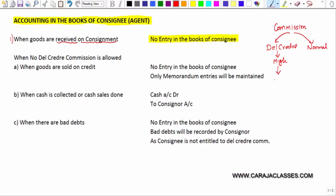Whenever the consignee is entitled to del credere commission, he will bear the loss on bad debts. So if there are any bad debts on credit sale, that loss will be borne by the consignee. But if a consignee is paid only normal commission, then it is the consignor who will bear the loss. According to the nature of commission, we can classify consignees into two, and accordingly there will be some differences in entries.